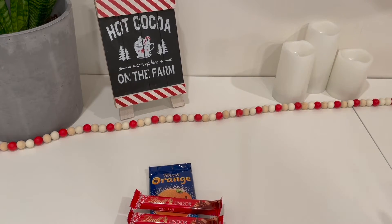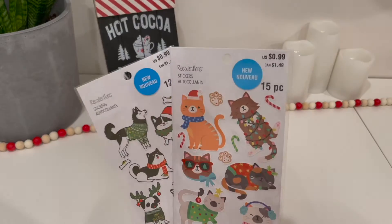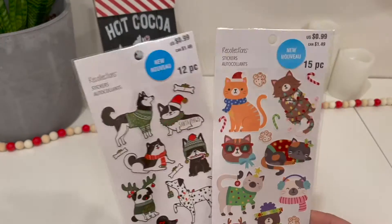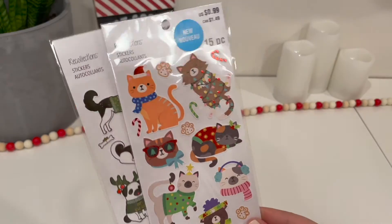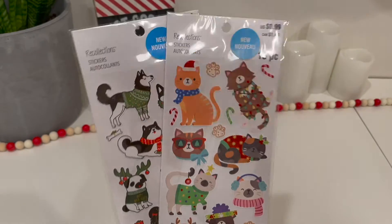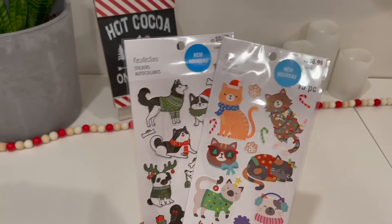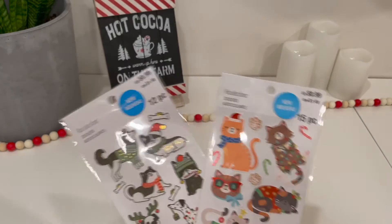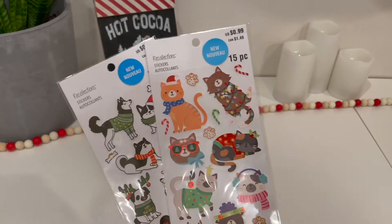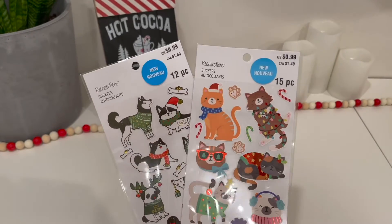If you have anyone in your life who has a planner, scrapbook, or anything like that, I saw these really cute stickers at Michael's. One is dog-themed and the other is cat-themed. They were only $1.50 in Canada, 99 cents if you're in the States. And even if they don't use a planner, themed stickers always go well — they can put them on their laptop, on Christmas cards, anything like that. They're just so cute.